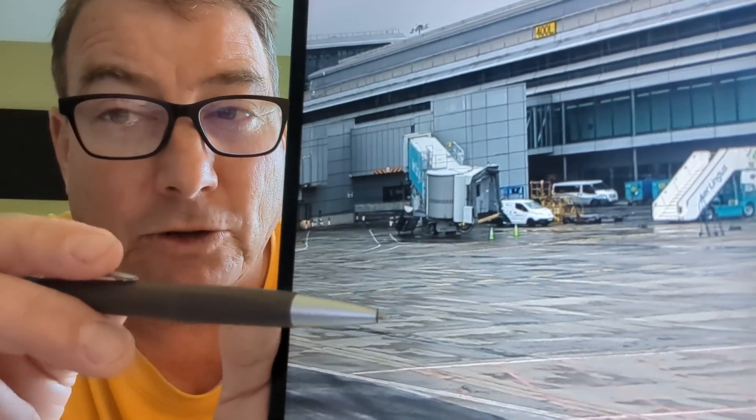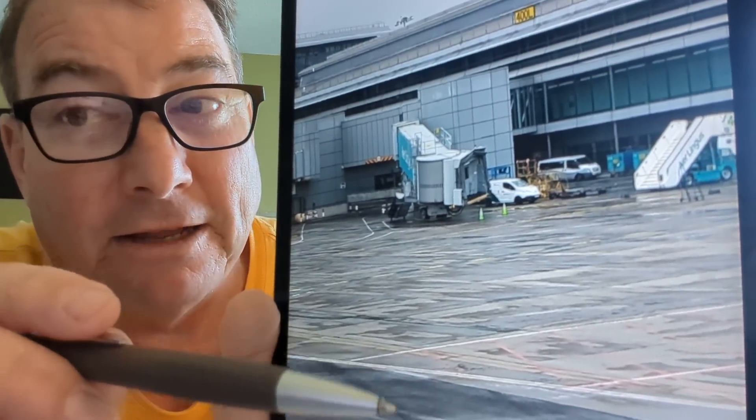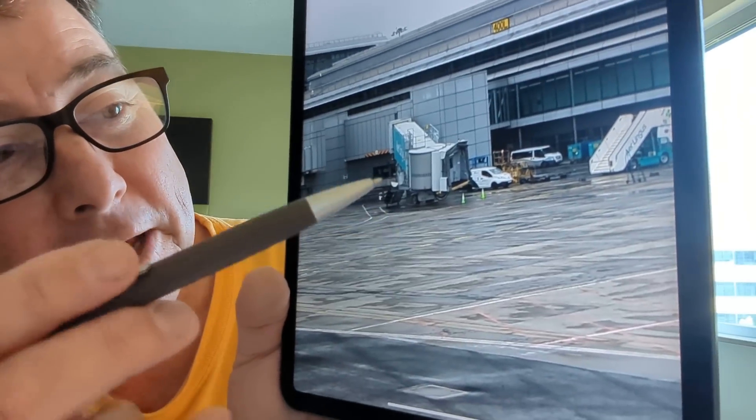Hopefully it just sheared the door off at the hinges and didn't impact the structure of the fuselage. If it got into the fuselage structure, that's going to be a big job.